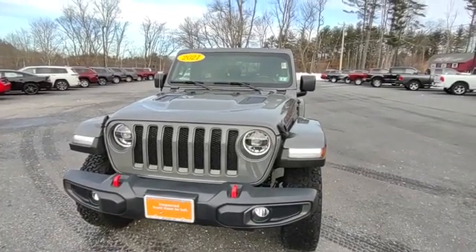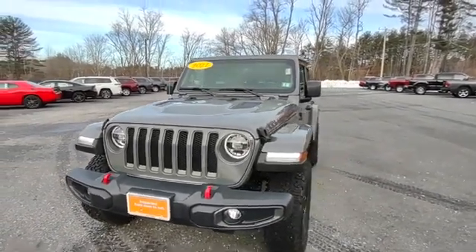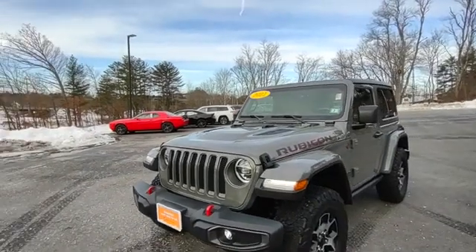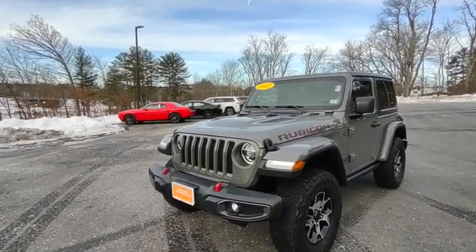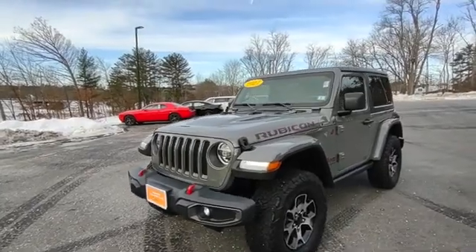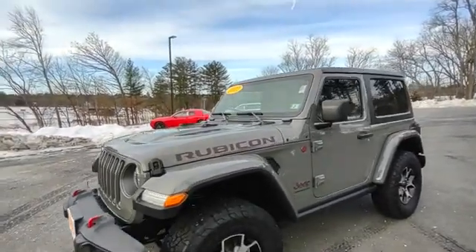Hey, it's Jeff over at Contemporary Automotive, taking a look at this 2021 Jeep Rubicon. This is a used Rubicon with less than 4,000 miles on it, certified pre-owned, so it actually has a better powertrain warranty than it did from the factory.